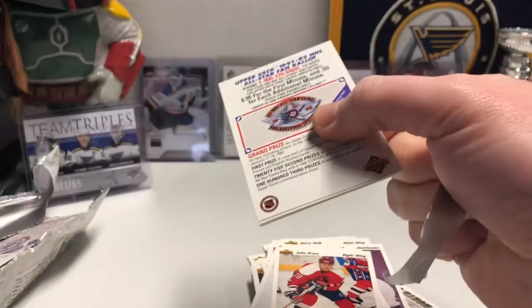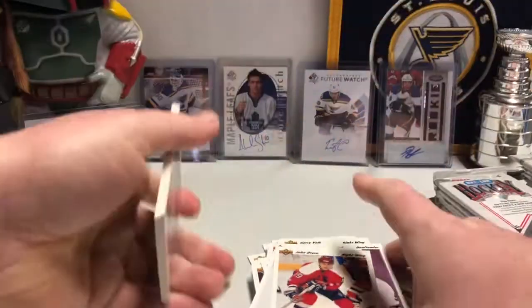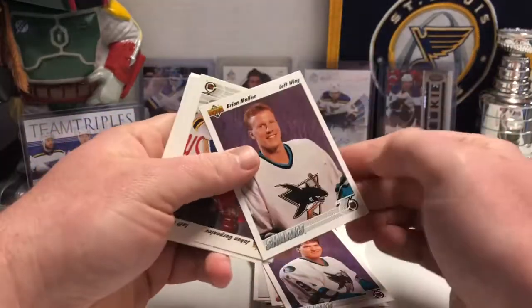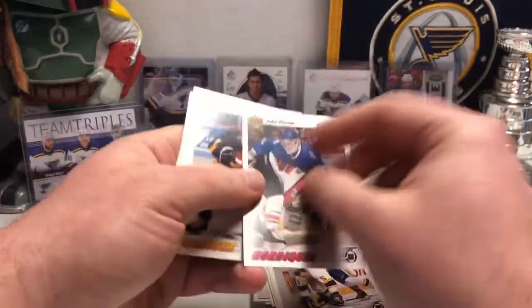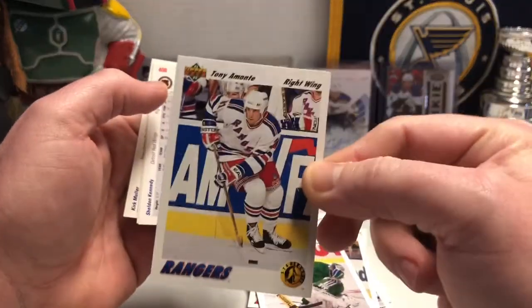Trying to think of other things that happened in 91, back in my heyday. Seinfeld debuted, I know that. You get like two Sharks in every pack here so far. Cliff Ronning — there's a name I know. There's Tony Amante's rookie card, that's kind of cool.